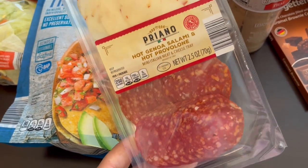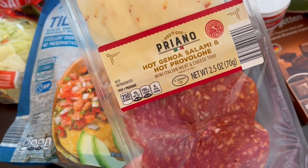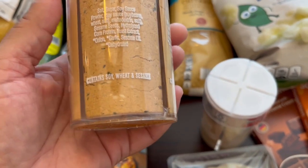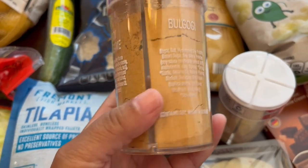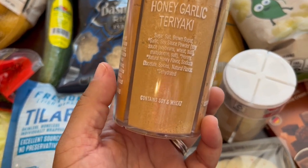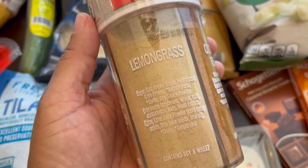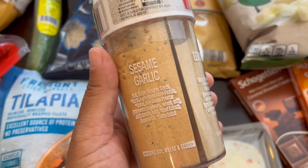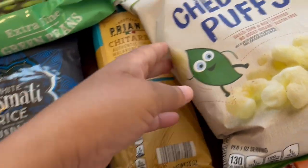I didn't realize it was the hot variety — hot salami and hot provolone. I also grabbed this seasoning set even though I didn't need any spices. It has four different seasonings — a Korean one with soy sesame, bulgogi, spicy barbecue, and honey garlic teriyaki. Sounded really good to add to meat or veggies. They also had a Thai one with lemongrass, coconut lime, red curry, sweet basil curry, and sesame garlic. I think these were about $4.99 each.